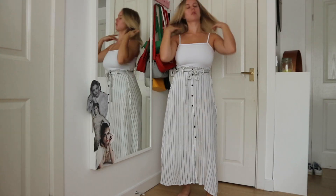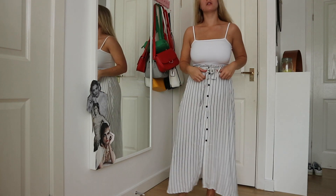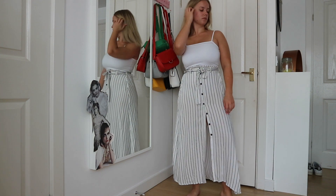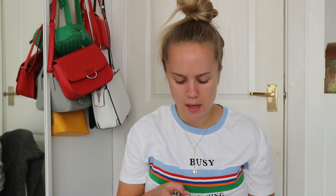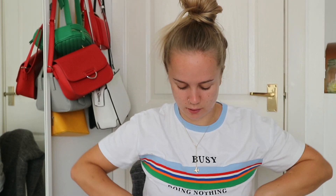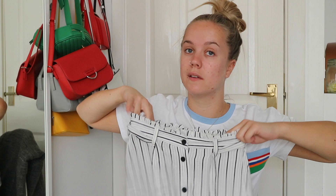Then I got a maxi length skirt. It's elasticated at the back and has buttons all the way down, then it's just floaty. It's such a light material — perfect for holiday. The stripes are a really dark navy but you could get away with them being black. This was £13 and I got it in a size 6 because there were no other sizes, but it's stretchy so it doesn't really matter.